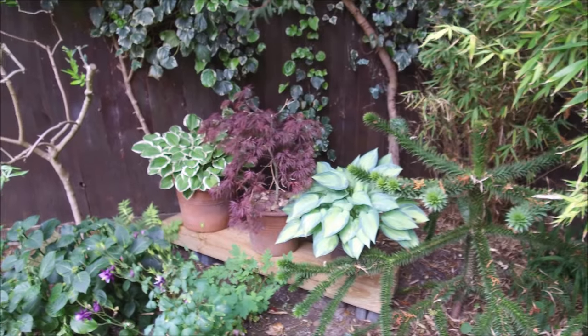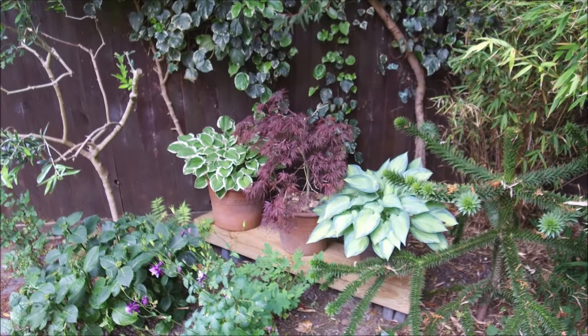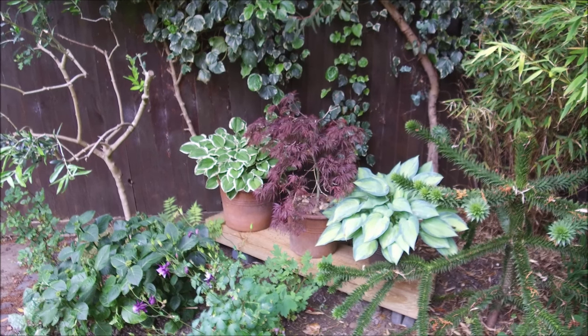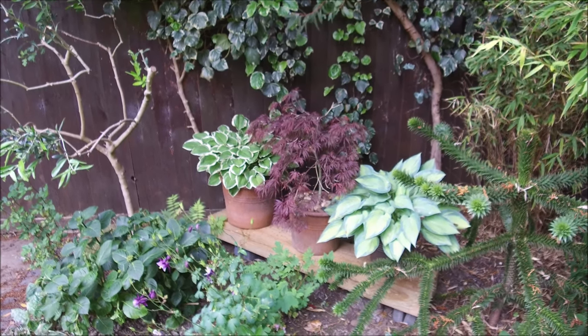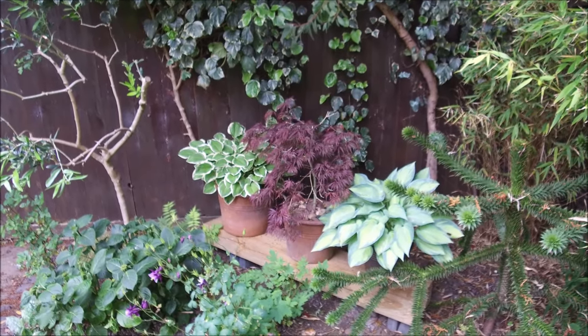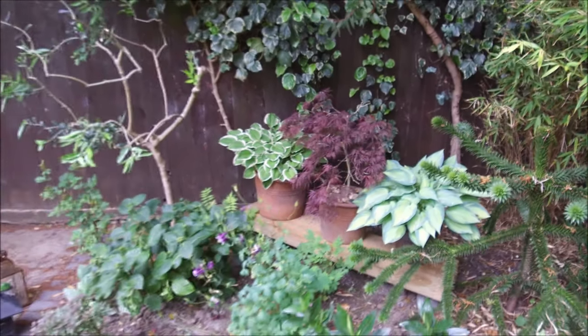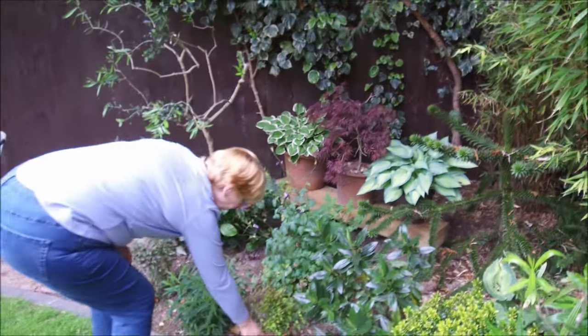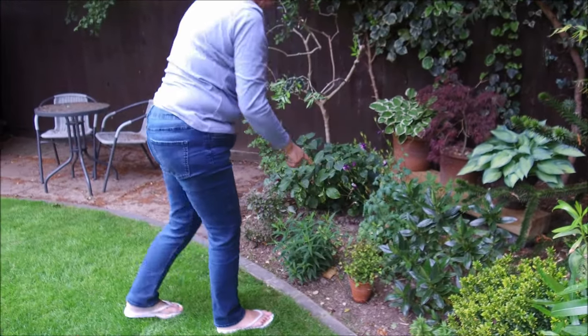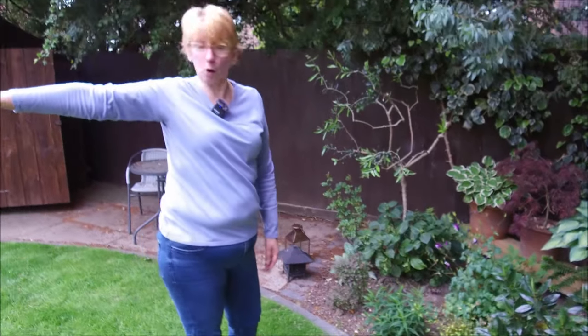So we've now used the leftover sleeper that we had — we kept wondering what to do with it. Just a kind of raised border really on a couple of bricks. It just adds a bit of height and a bit of interest, and we can see them when we're sitting on the seats over there. I've brought this over here to see how it does — this is a Chinese flambé.